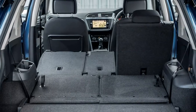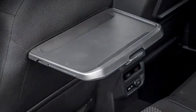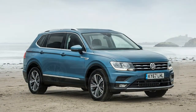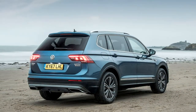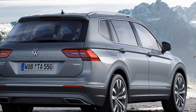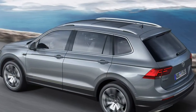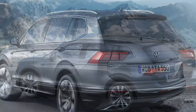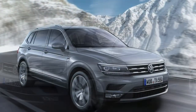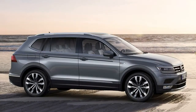Around 90% of the materials inside the Tiguan Allspace feel soft to the touch and expensive, with liberal use of high-quality plastics and brushed metal detailing. However, there are some cheap plastics on display — most notably around the central transmission tunnel. VW's Discover Navigation infotainment system boasts an 8.0-inch colour touchscreen with touch-sensitive buttons on either side. The menus are easy to navigate, but operation via a rotary knob — as on Audis, BMWs and Mazdas — would be quicker. Pressing the touchscreen remains a hit-and-miss operation.